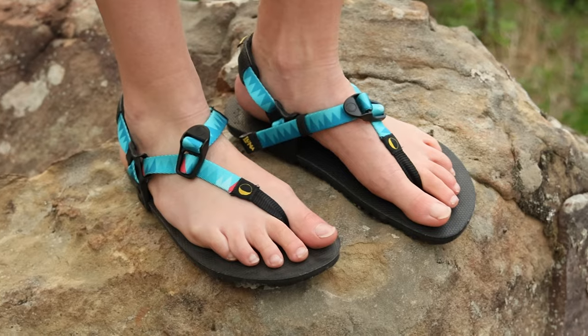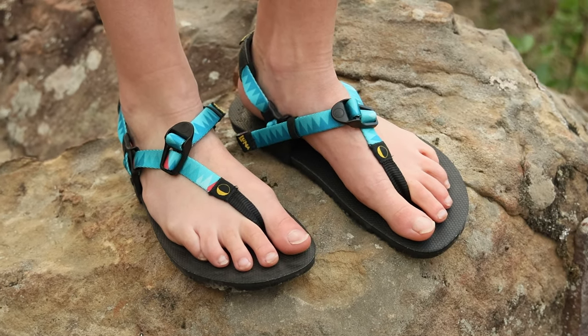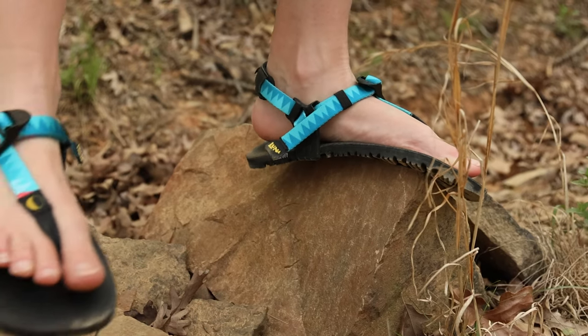A close second would be the Luna sandal because those things are comfortable as all get out, and possibly the most flexible barefoot sandals we've ever tested — especially considering how much tread the soles have.